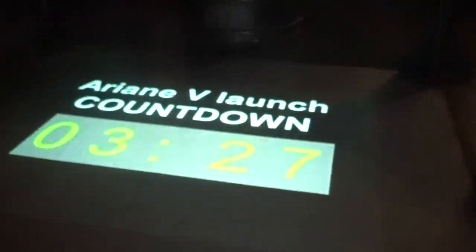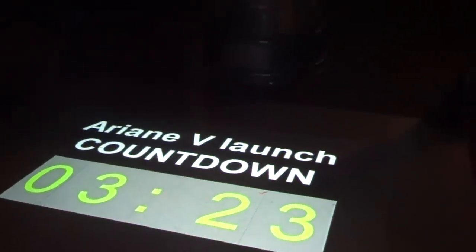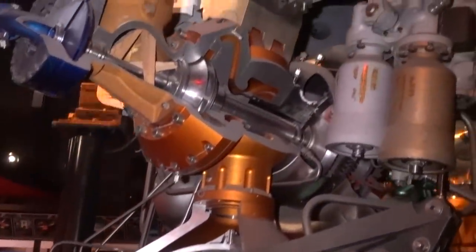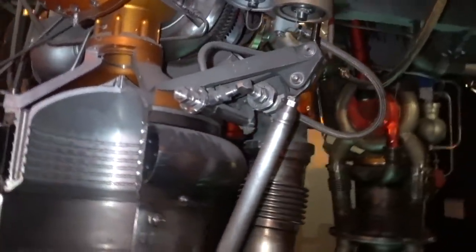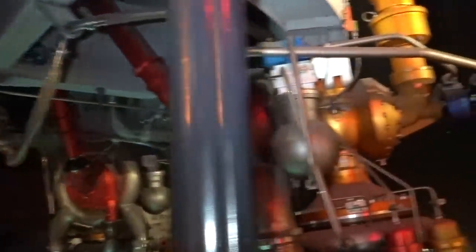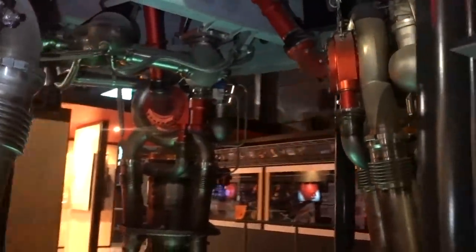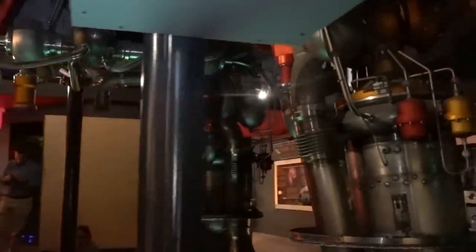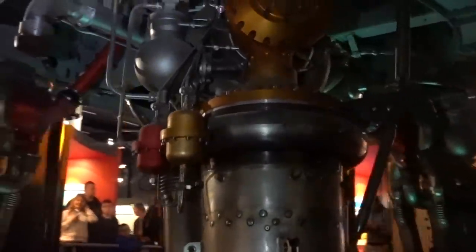We're actually on countdown to a launch here because we are at a museum and it's going to get very loud. But that might just give me enough time to point out the system here we have for gimballing the engines. They only gimbal on one axis — these can rock to the left and to the right. Every single one of these four engines can do it, so they're able to provide roll control, yaw control, and pitch control just by moving in one axis because there are four of them.